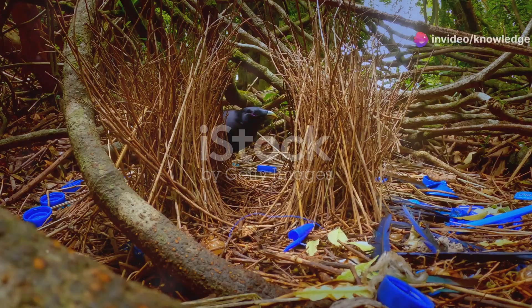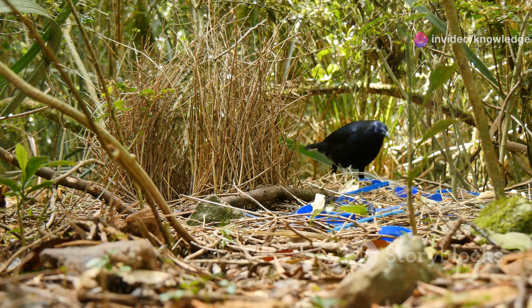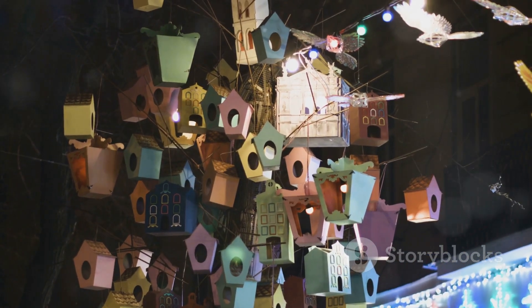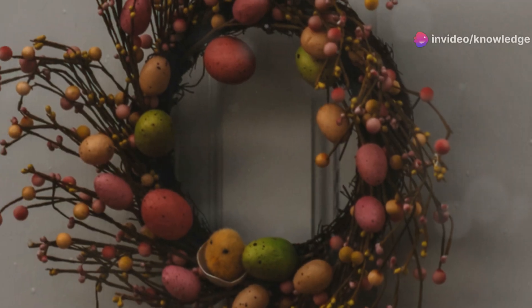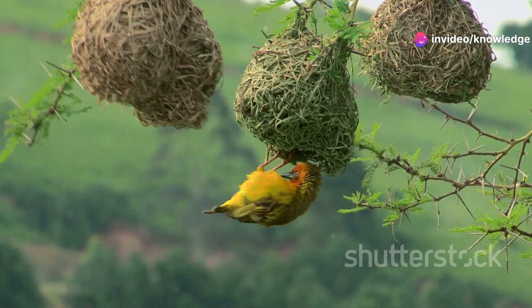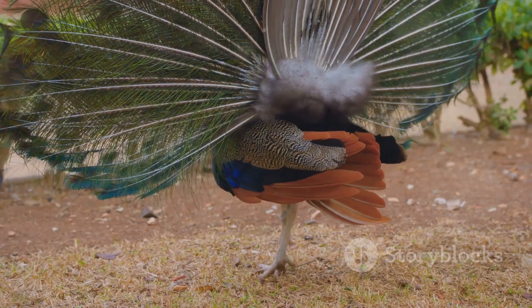The magnificent bowerbird's avenue of love. Male bowerbirds construct elaborate structures called bowers — not for nesting, but to attract a mate. These bowers, meticulously decorated with colorful objects like flowers, berries and even man-made items, serve as a testament to the male's creativity and dedication. The female bowerbird inspects each bower carefully, choosing her mate based on the quality and artistry of his creation.